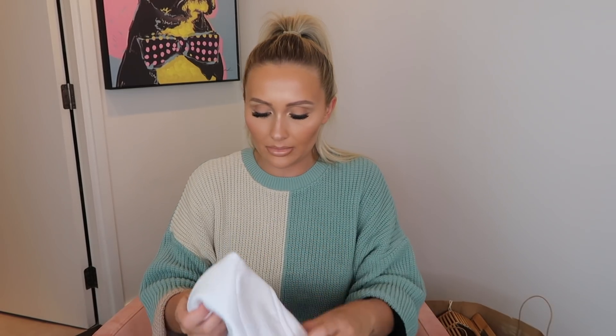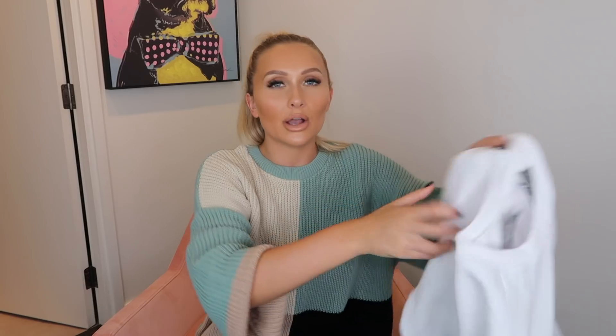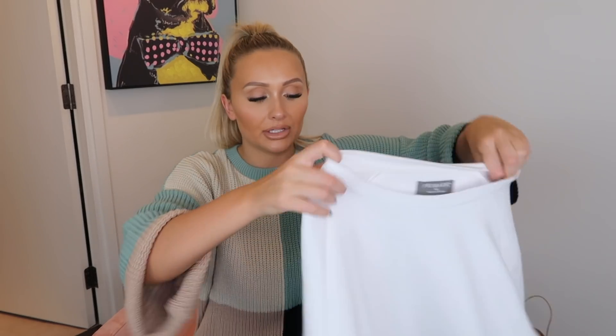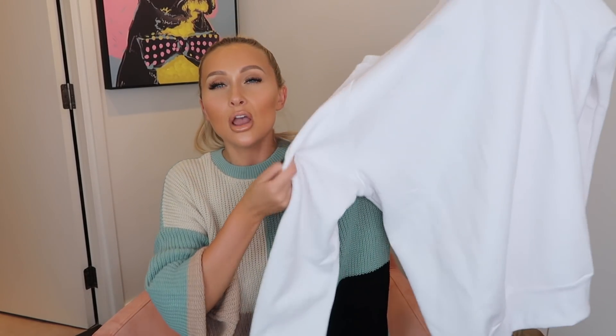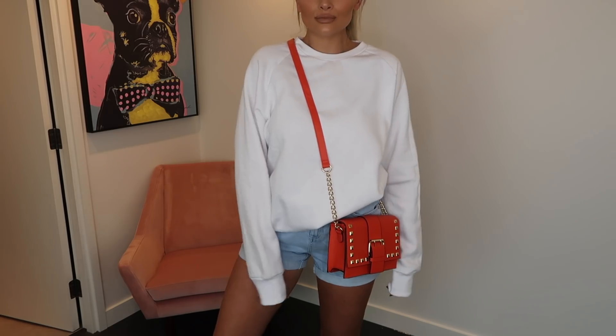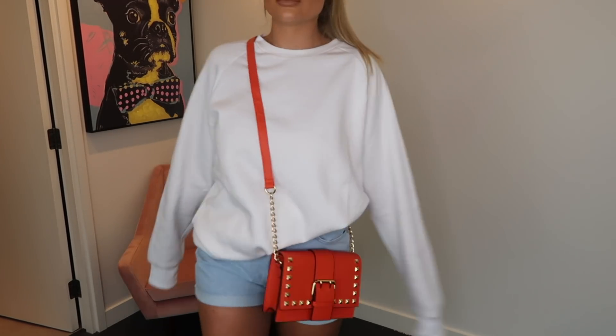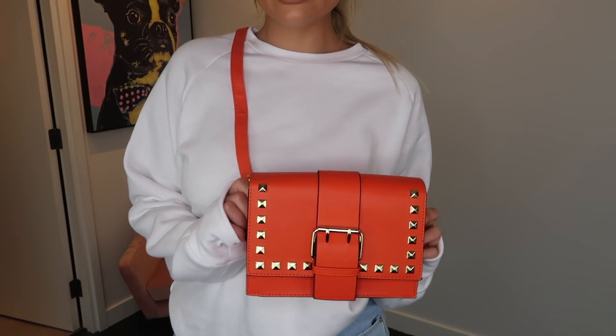Just before I move on to the dressier items, the last clothing piece is this oversized white sweatshirt from the menswear section — it was £6 and this is an extra large. It's perfect; I love oversized sweatshirts and a white one especially. It looks so cute over denim shorts for those spring days when it's not warm enough for just a top. I've also styled it here with this orange studded bag — also from Primark — which I love because it has a very Valentino look to it with those square studs along the front.